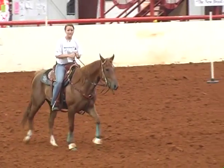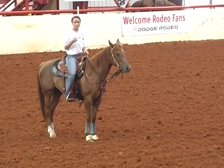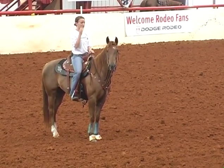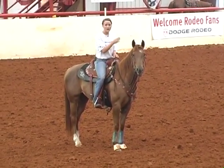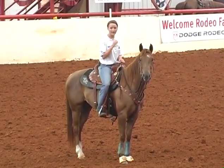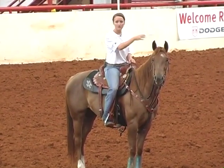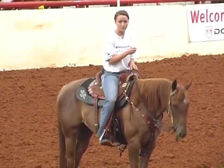Another problem I face is when you're running the pattern — your colt's green, he's not going to know what you know. So you need to look into your spot, run to your pocket, and look where you want that horse to run. Because if you're looking over here, looking over there, looking at your barrel — that's where they're going to run. So you need to look at the correct spot and run to your spot.